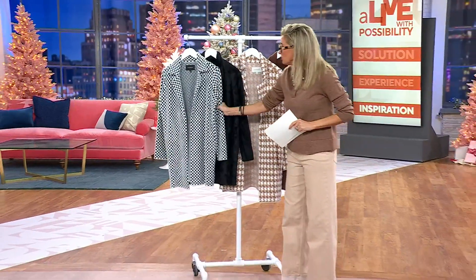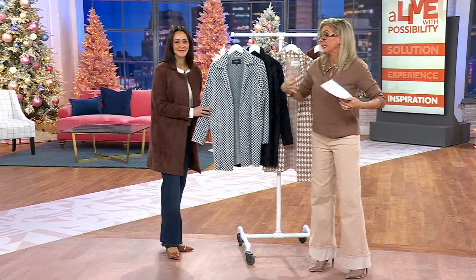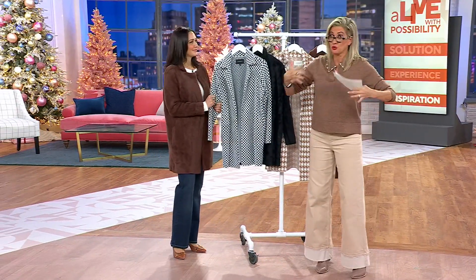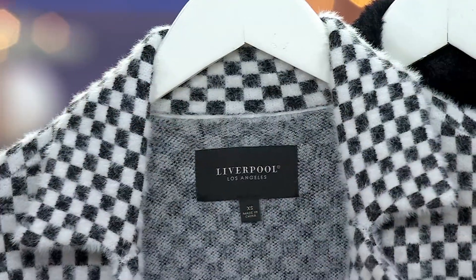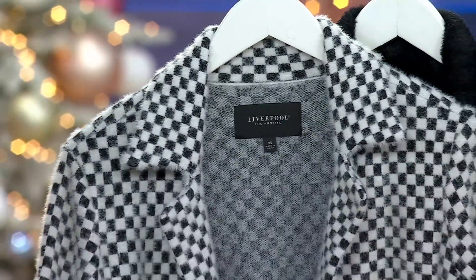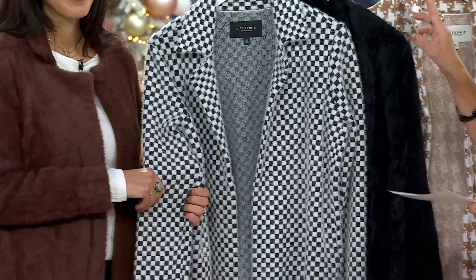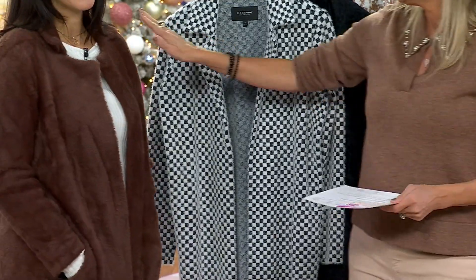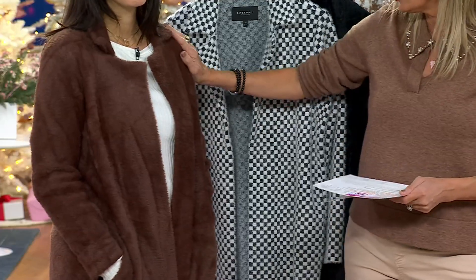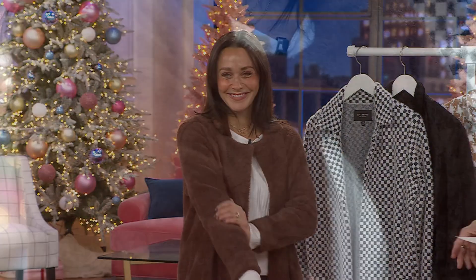The teddy bear coat is so soft and so cozy, but it can add a lot of bulk — it can be truly like a Sherpa Muppet teddy bear. This is that concept done in fine micro sheared fabric. Look at these choices. You and Monifa have the very first one on that I'm going to talk about: fudge brown, exclusive to QVC. It's incredible. As you get close, it really does look like a sheared teddy bear, and it's giving kind of like mohair — but we know how expensive that is.